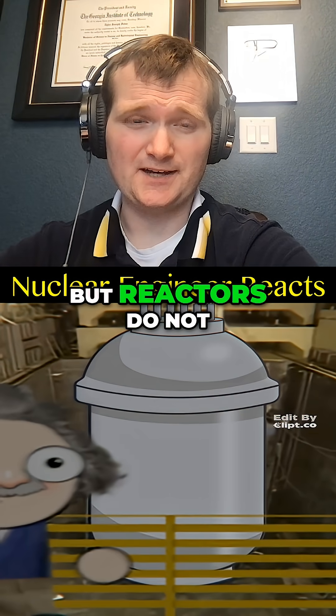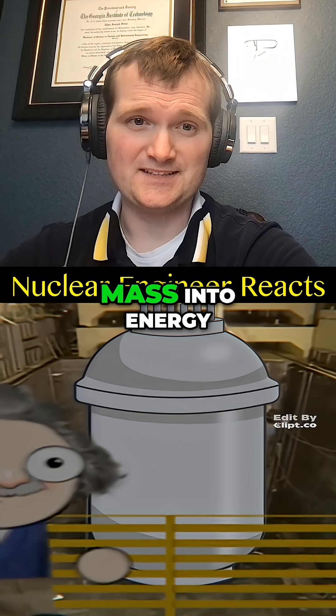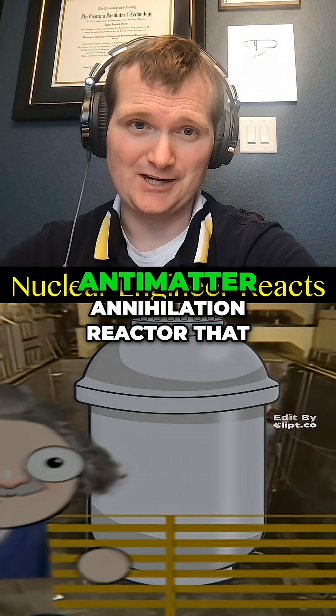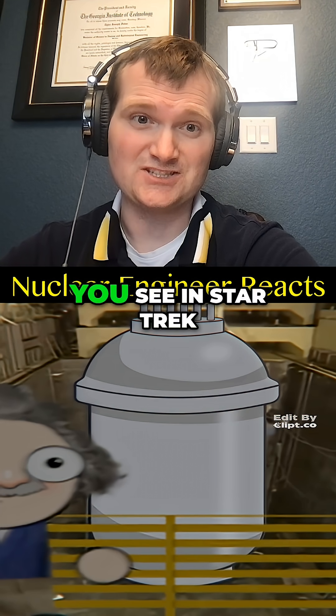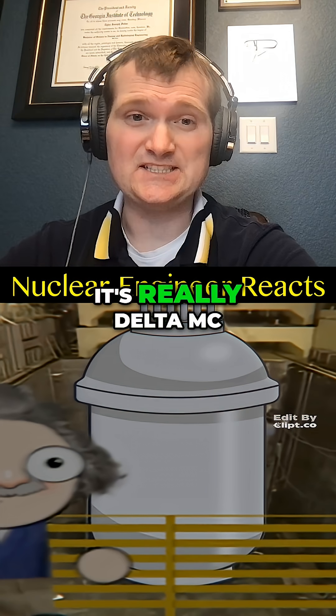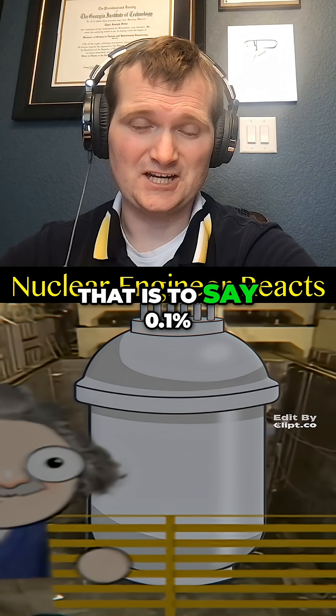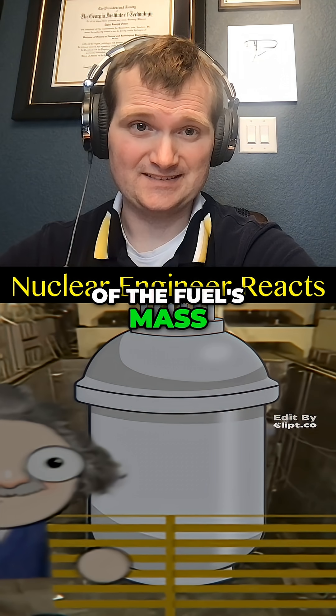Sort of — but reactors do not directly convert mass into energy. That's describing a matter-antimatter annihilation reactor that you see in Star Trek. It's really delta mc squared from a mass defect — that is to say, 0.1% of the fuel's mass.